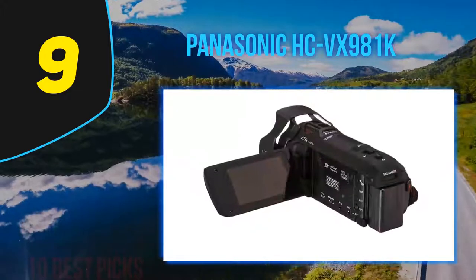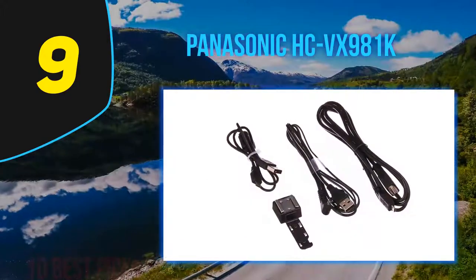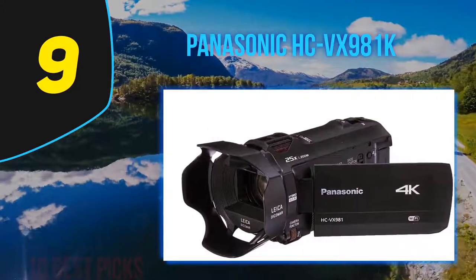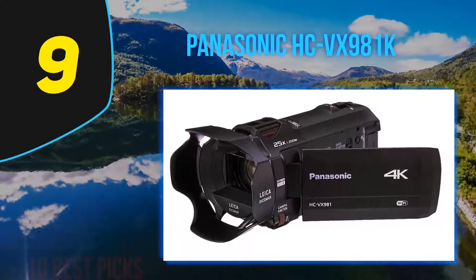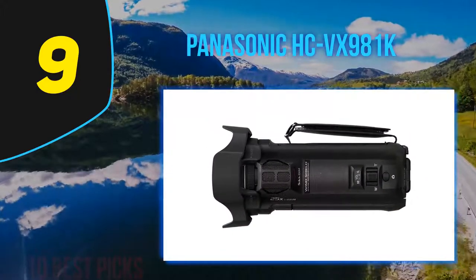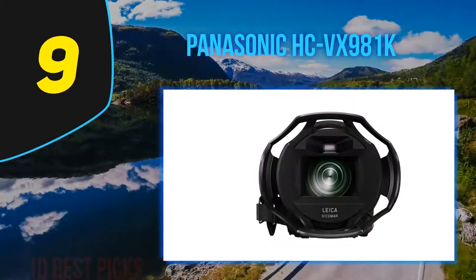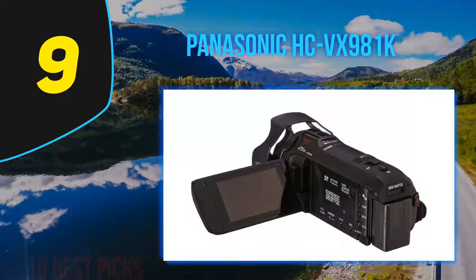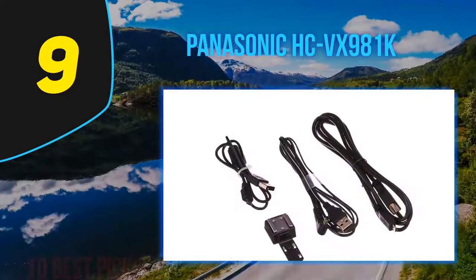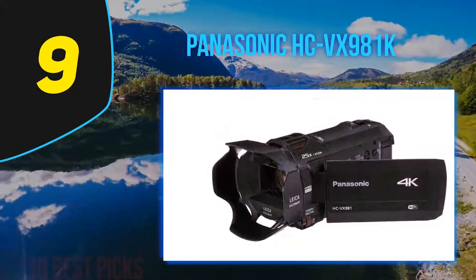The overall look and feel puts this device in the category of compact camcorders. It may not be the kind of camcorder professional cinematographers would use, but we are also in the age where people make movies with iPhones, and the HC-VX981K fits the bill in terms of overall video quality. Picking the HC-VX981K over the older VX870 is a matter of deciding if the in-editing features are worth it. If you no longer care about 1080p, check the price of the VX870.